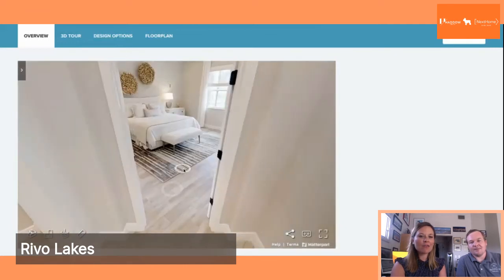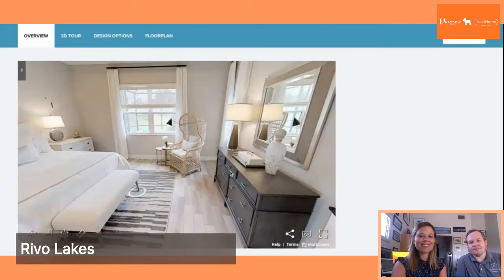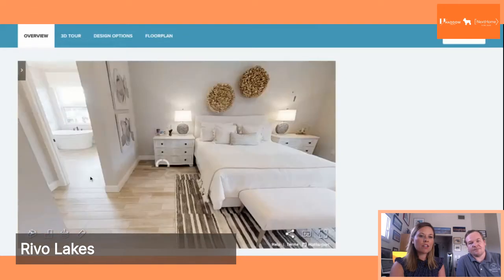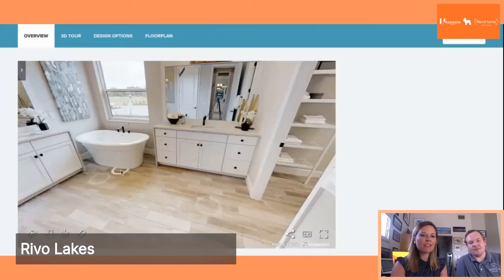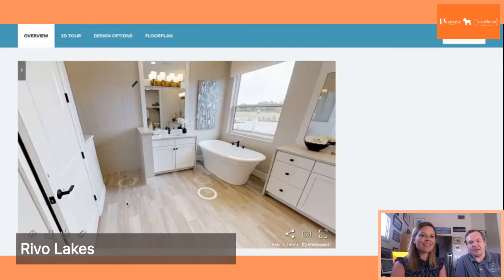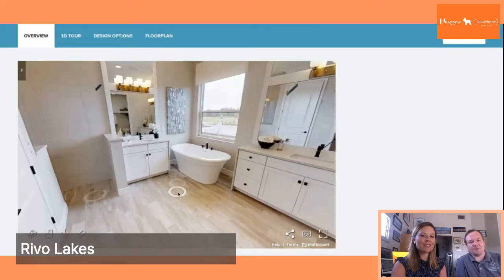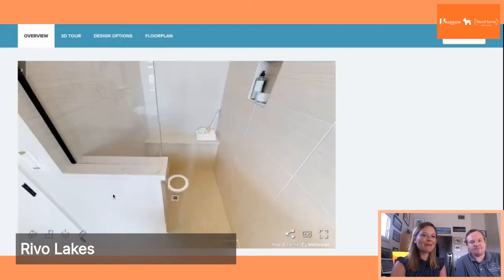Here we have the master suite — a really spacious bedroom that looks onto the pool area. Then you have a really nice master bathroom with a large soaking tub, and it's very open. You have a freestanding tub, a large walk-in shower, and good closet space.